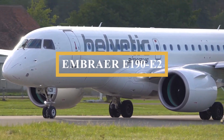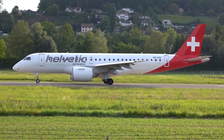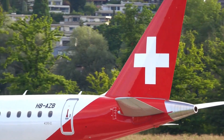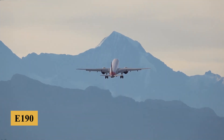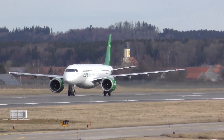This is the Embraer E190 E2, an aircraft that represents a significant leap forward in regional jet cabin design, setting new standards for comfort and efficiency in this category. As the middle sibling of Embraer's E2 family, it builds on the success of the original E190 while offering enhanced aerodynamics, better fuel efficiency, and a superior passenger experience.